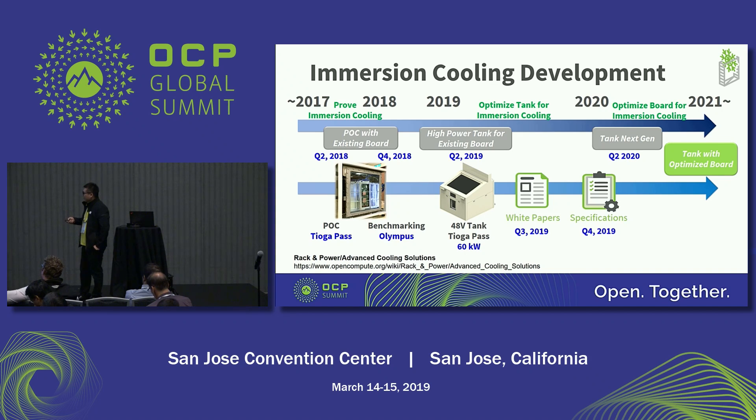Next year, we plan to have the next-generation tank. And in the future, we will have an optimized motherboard for immersion cooling. Currently, we need to consider airflow for the motherboard and enlarge the DIMM pitch for airflow. In the future, we won't need to consider that — we can use a smaller DIMM pitch and focus only on layout limitations. So we can use a smaller board with higher power for immersion cooling.